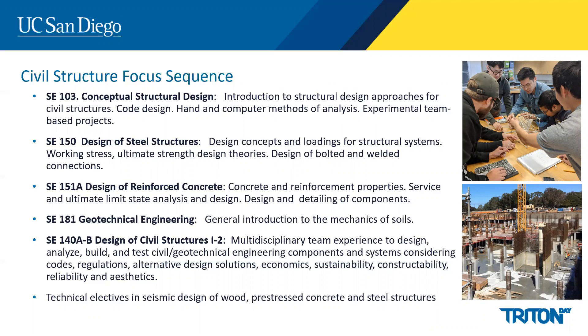We also take a class in geotechnical engineering to learn more about the supporting soil and the foundation. Students will then be prepared to take our capstone sequence — the design of civil structures — in which a multidisciplinary team of students will design, analyze, build, and test a complete geotechnical-structural system. We also offer various classes that can be taken as technical electives focusing on the design of wood, prestressed concrete, or steel structures including seismic design detailing.